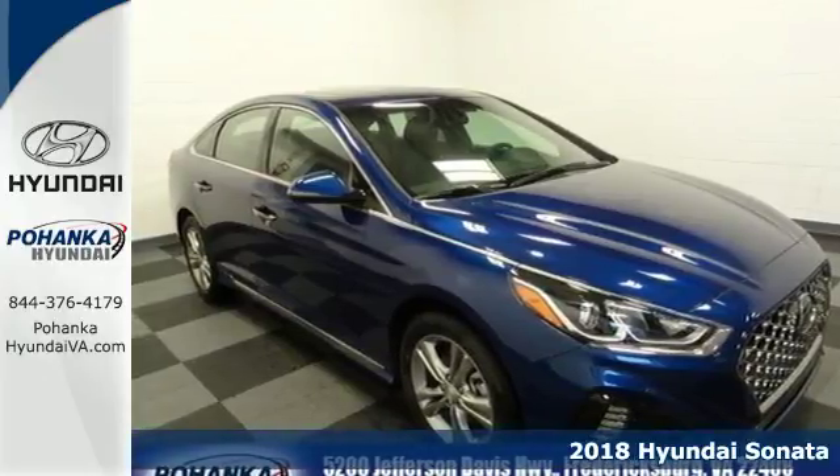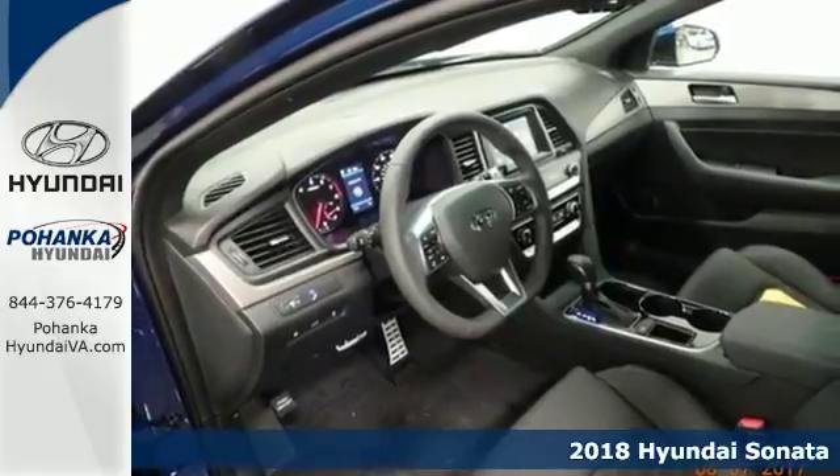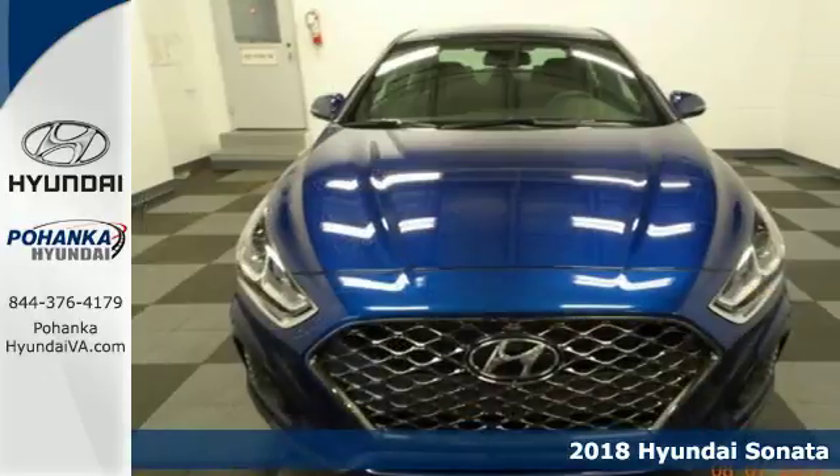It's a 2018 Hyundai Sonata. The strong, sophisticated shape of this Sonata is rooted in its design language. It's called Fluidic Sculpture 2.0,